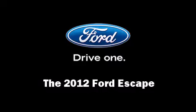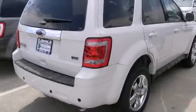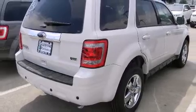Come test drive this 2012 Ford Escape. Top features include remote keyless entry, a rear window wiper, heated seats, a roof rack, and leather upholstery.